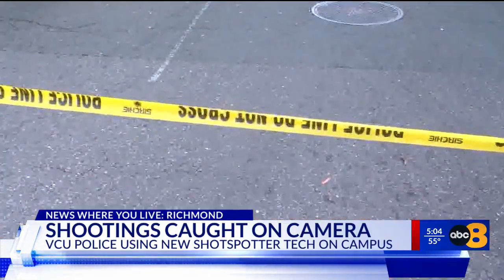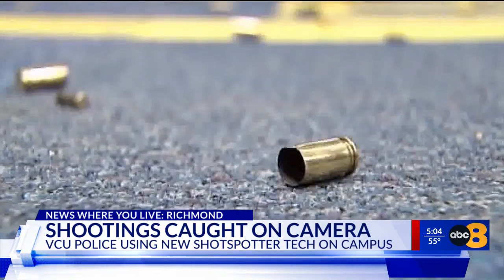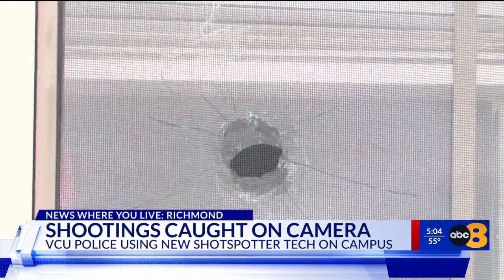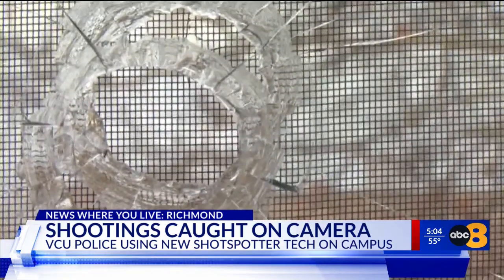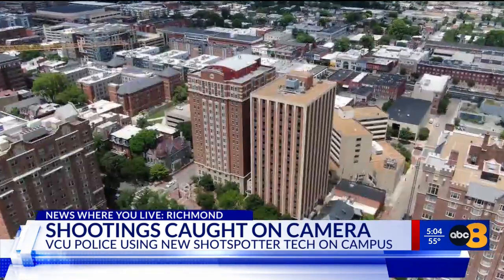ShotSpotter came in handy recently when it led police to West Cary Street. Police found evidence confirming it was a shooting and an alert was sent out to students. Though the shooter hasn't been caught, VCU student Jaden Lalonde says this technology could add to their sense of security on campus.